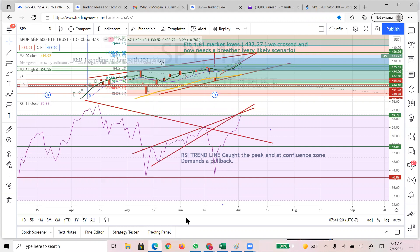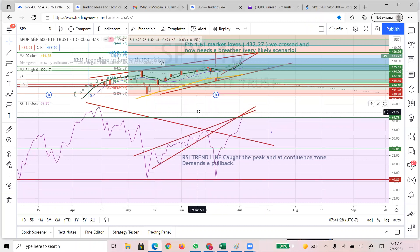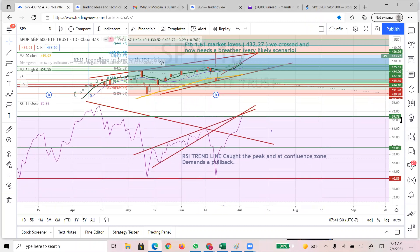Welcome back team, happy 4th of July. Before I start, as always, the usual drill: not financial advice, do your own due diligence. The market is at a crossroad for a pullback - it's bearish in no way, no means, but I am expecting a pullback.